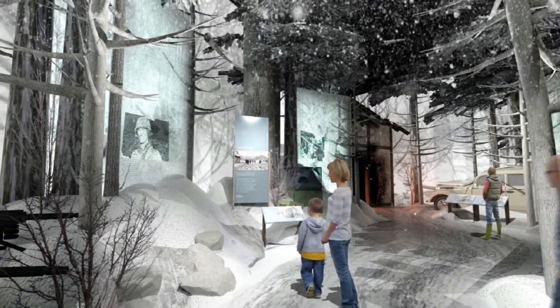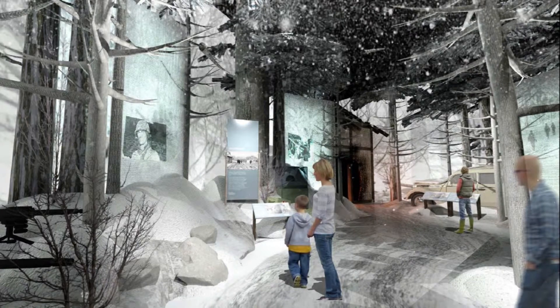The Battle of the Bulge is one environment that's actually a show environment. So it does have artifacts, but it has lots of interactive media and a lot of narrative video — a very compelling environment.